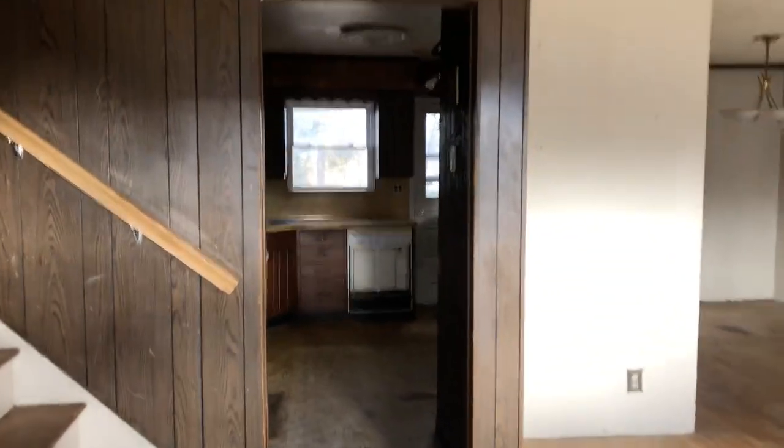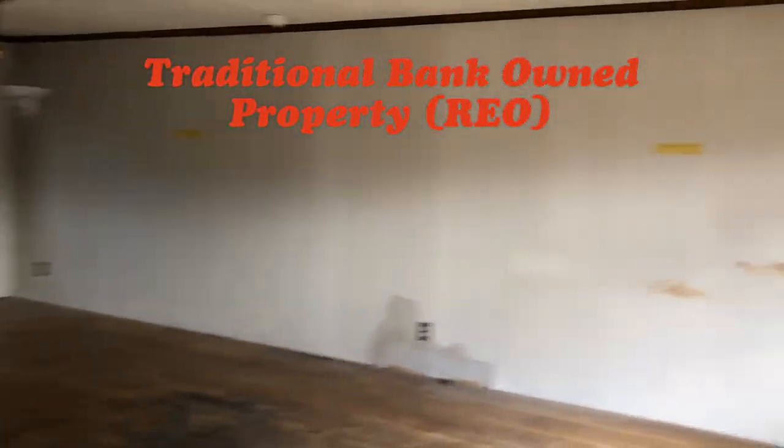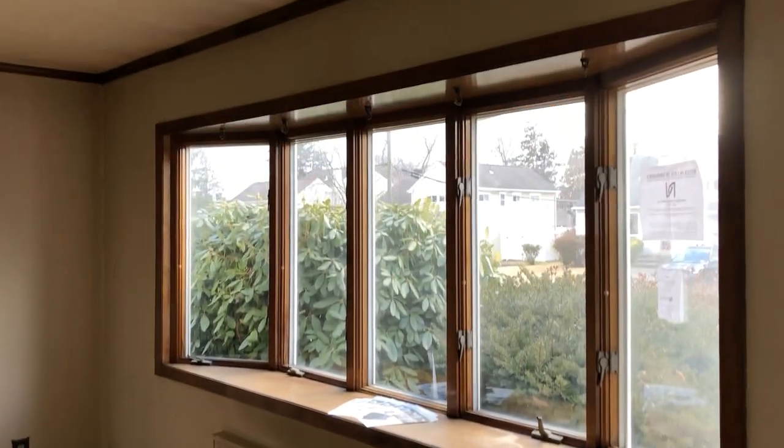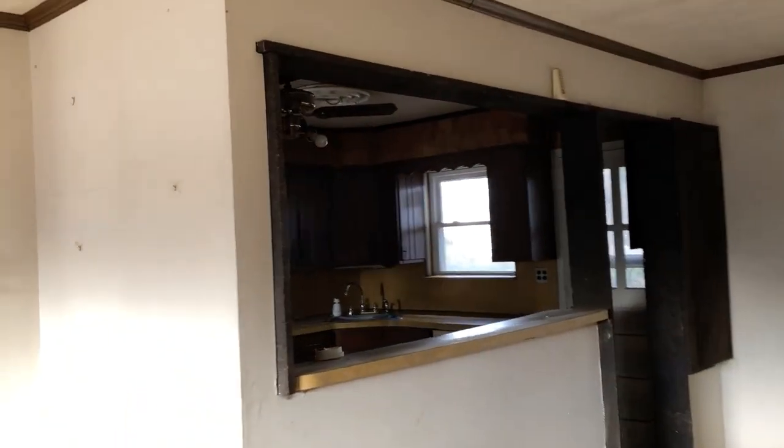As you can see, this is probably what you expect when you hear bank-owned or foreclosed property. The house needs a lot of work — also known as a fixer-upper or handyman special, depending on your level of handyman.